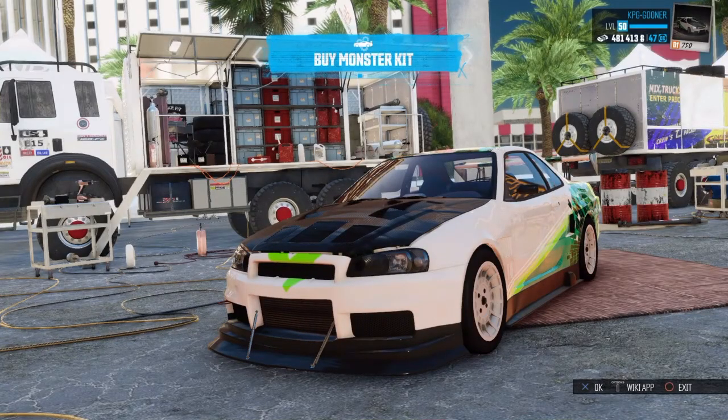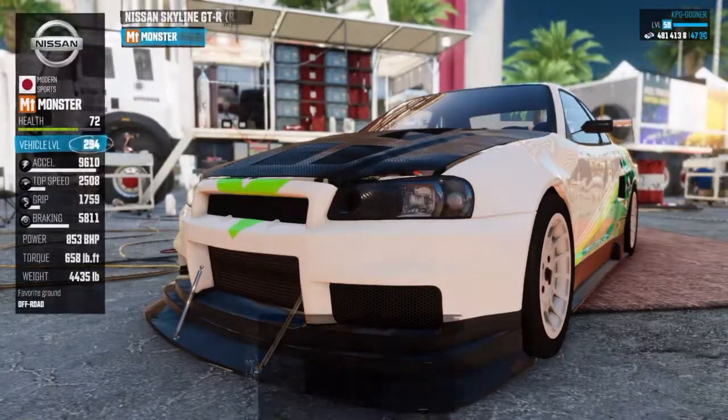Hi guys and welcome back, this is KPG Guna and welcome back to The Crew Wild Run. In today's episode we're buying our first monster truck.